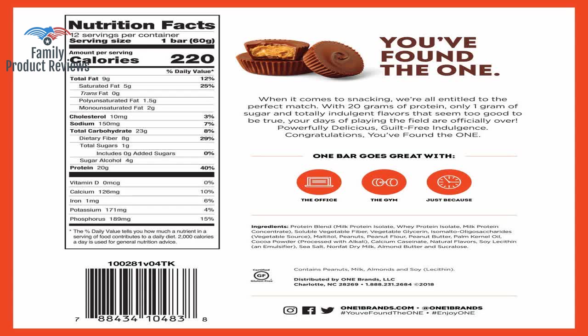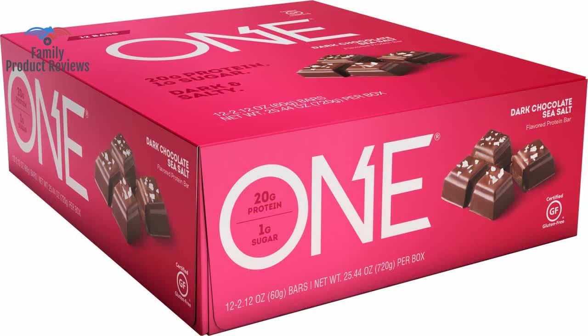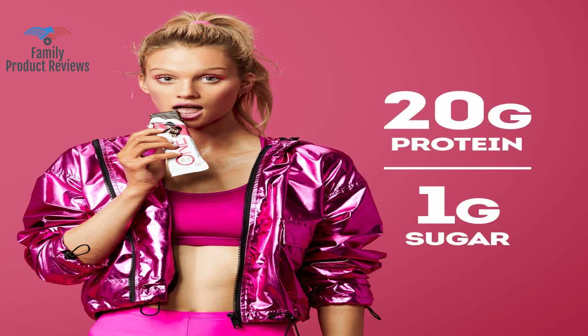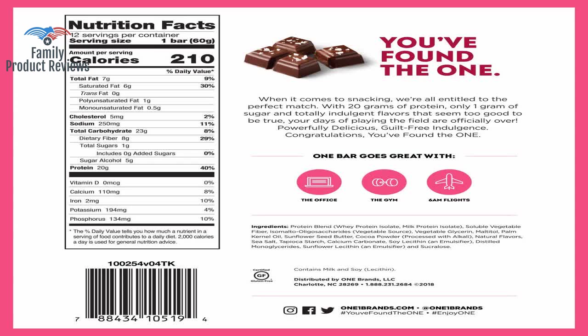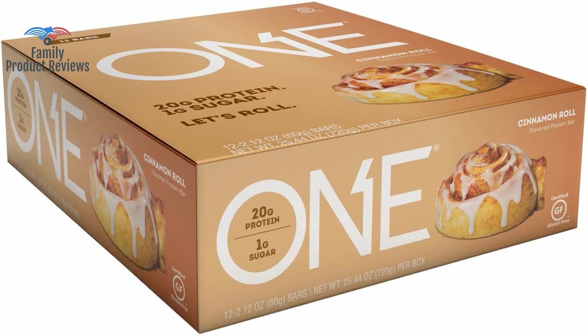I've had these many times before purchased from a grocery store; however, these came in tasting terrible. Date of 07 NOV 2019 — not only tastes bad with a slightly alcoholic aftertaste, but they seem to have a stronger smell than normal. For the price of these being expensive already, the quality needs to be a bit more consistent.